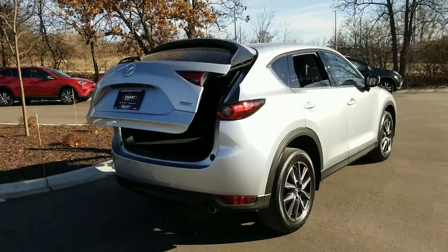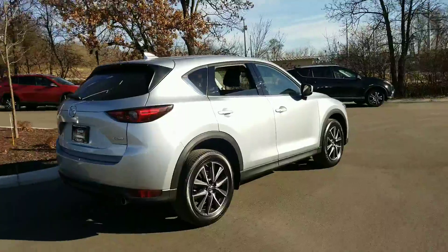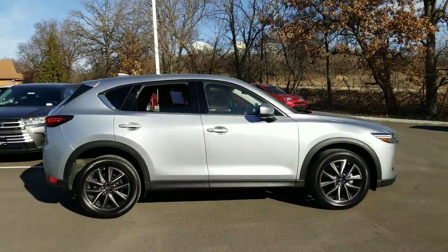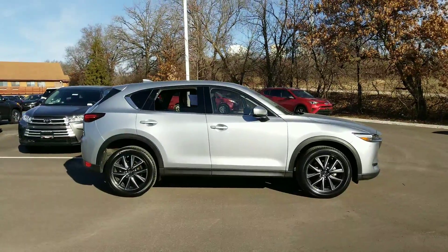I don't know what else you'd add to this one. It really is in excellent condition. It's right here at Smart Motors Toyota on Odana Road in Madison — it just hit the lot. Stop by and take a look.